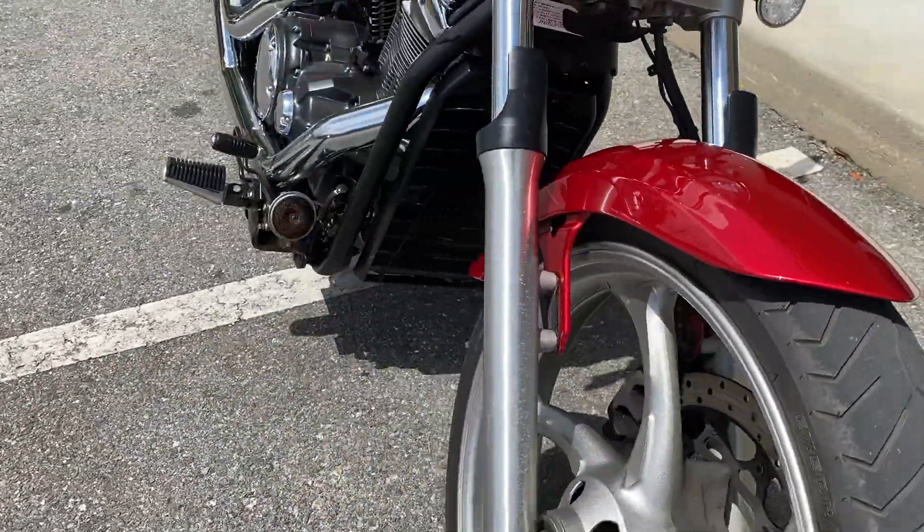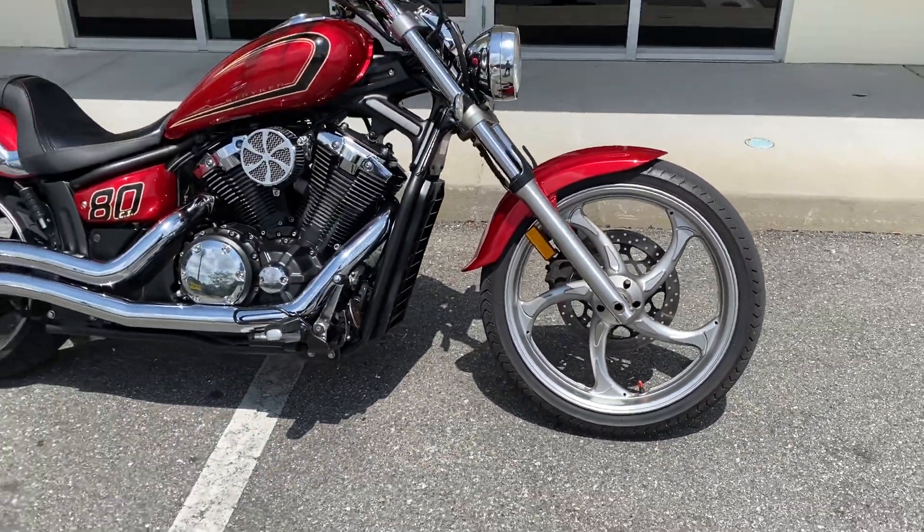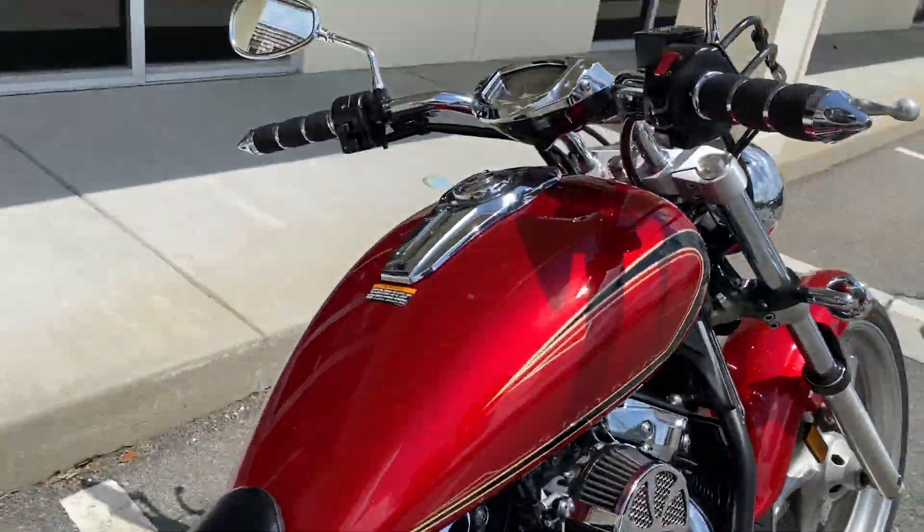It's just long — looks like a chopper. 21-inch front wheel here. Yamaha reliable powertrain. This is a nice setup.